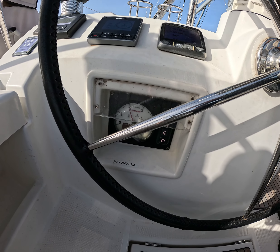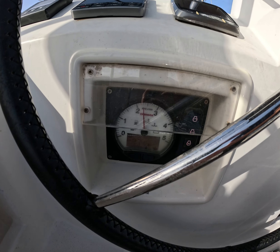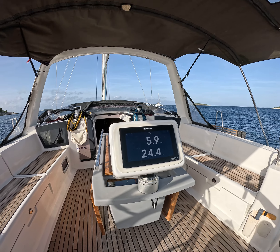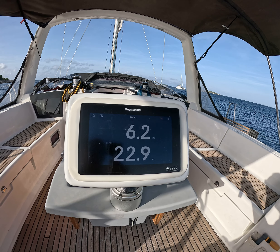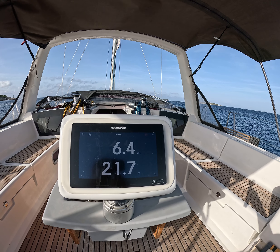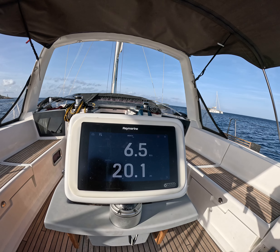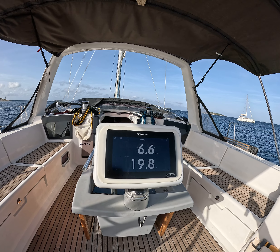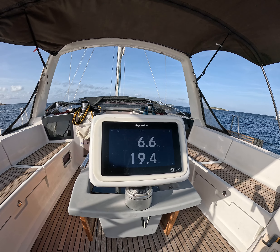Let's do 2.2 thousand RPM. We are doing 6.3 knots. Coming into the shelter position with less wind in the air, we are doing 6.6 at 2.2 thousand RPM.